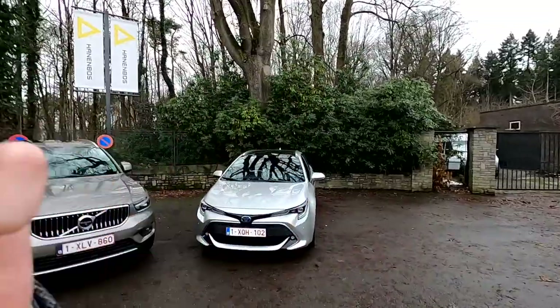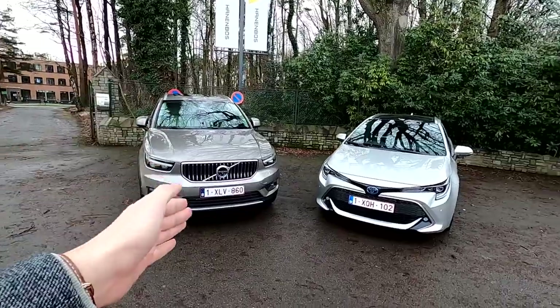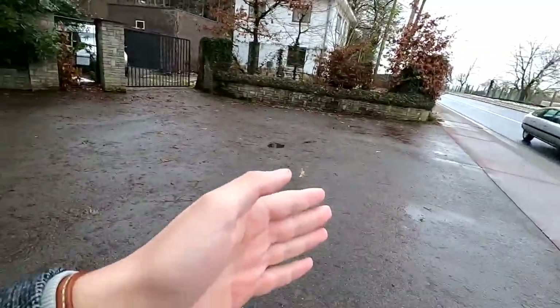Hi guys and welcome to the channel. Today I want to do something a bit different. I have here two cars, two beautiful cars: the Volvo XC40 and many other cars on the road.